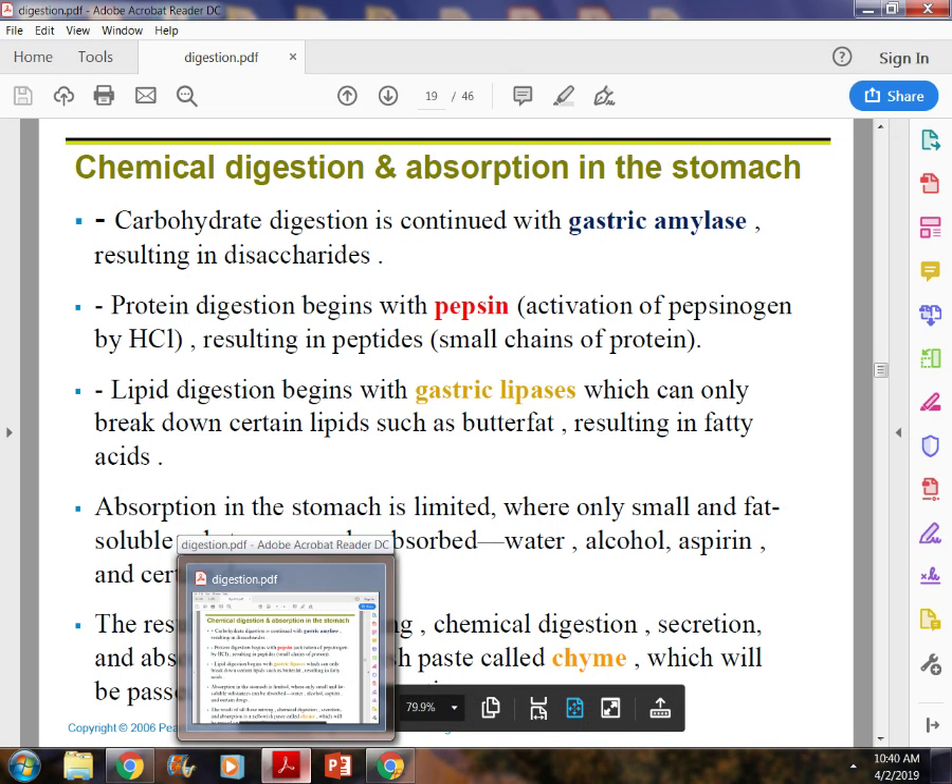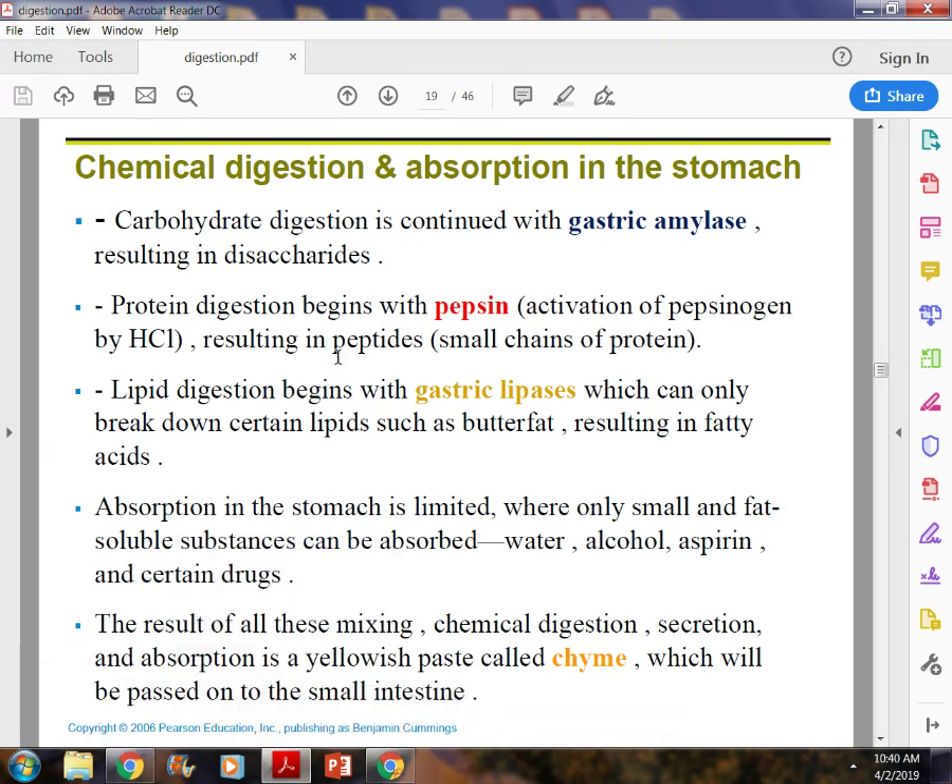You need to know the chemicals important in digestion — what they are and what they do. Amylase breaks down carbohydrates — it breaks polysaccharides down into disaccharides. Pepsin breaks down protein, but it starts as pepsinogen in the stomach and needs hydrochloric acid to become active. Lipase breaks down lipids. They all kind of sound like what they do — amylase, carbohydrates; pepsin, protein; lipase, lipids.